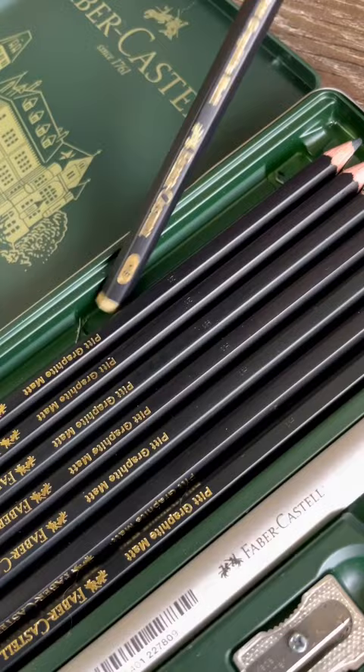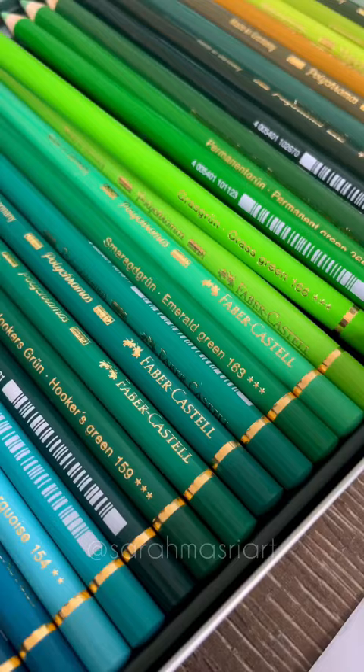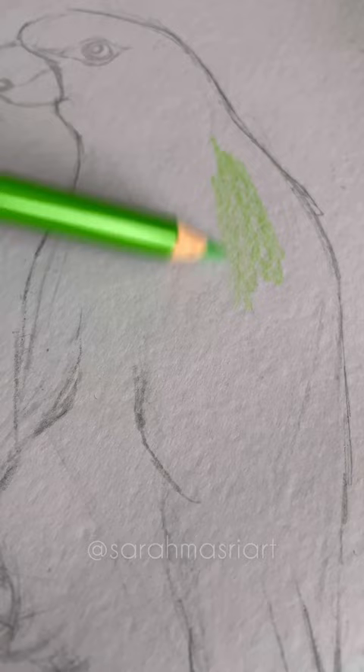Hi everyone, today I'm going to be drawing a pair of parrots sitting on a branch. For this artwork I start with a rough sketch and I start filling in the sketch by shading three to four layers of coloured pencil.